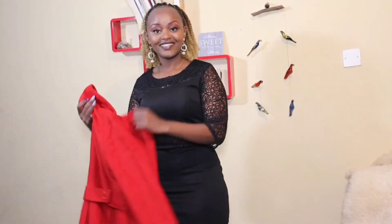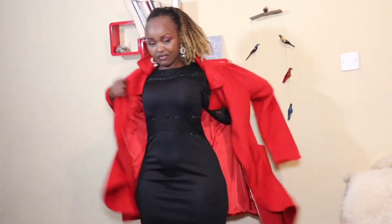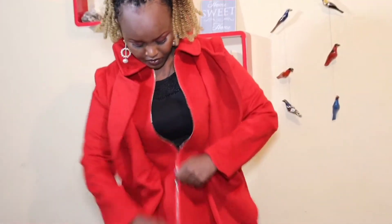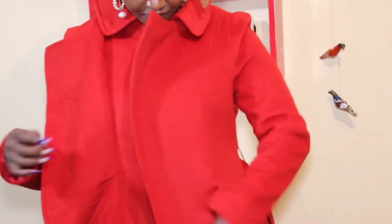I'm so glad you already watched the essentials video, because we mentioned that the black dress, one of its advantages, is how versatile it is and how it can match with very many colors. We are going to be seeing that in this video today. Because it's Christmas, let's begin with the red coats.